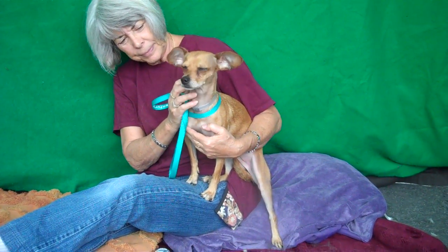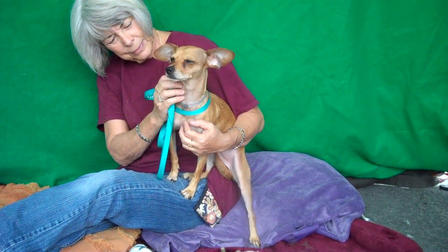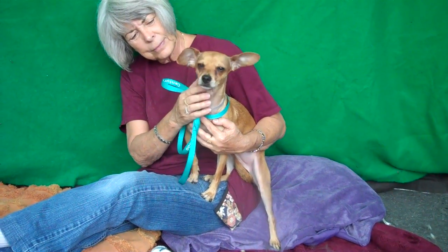Oh, look at this precious girl. This is Heidi. She looks like a little deer with her little long legs and her little fawn coat. Her ID number is 8507-1127 and she is a chihuahua, albeit with the long legs.